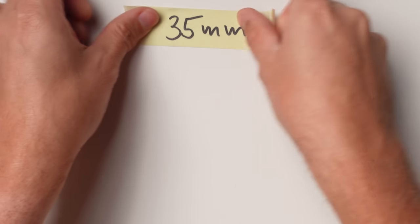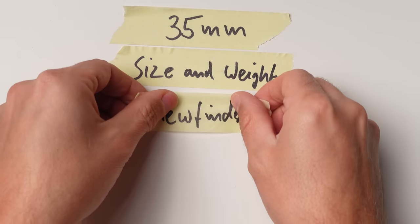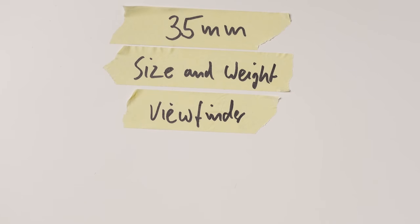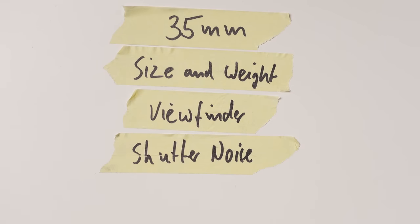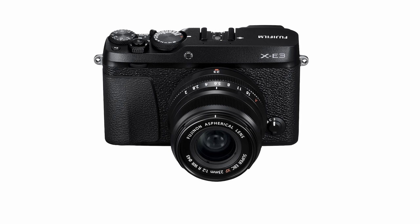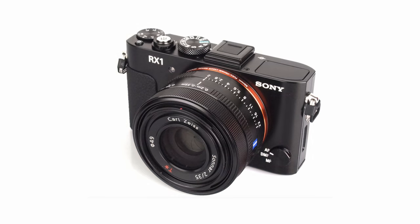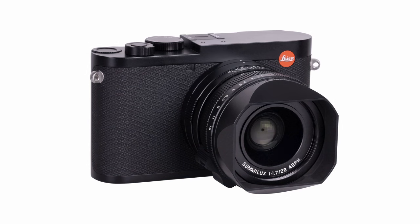Here's a third variation: focal length 35mm, size and weight super important, viewfinder nice to have but EVF is okay, shutter noise not super relevant, flash not so relevant. Options here would be the Fuji X100, maybe a Fuji X-E4 with a small lens, or even a micro four thirds camera like an Olympus OM5 with a small prime lens. The Sony RX1, if you can find one, is also an option. Or even a Leica Q2, because with 47 megapixels, cropping a little brings you to roughly a 35mm equivalent.